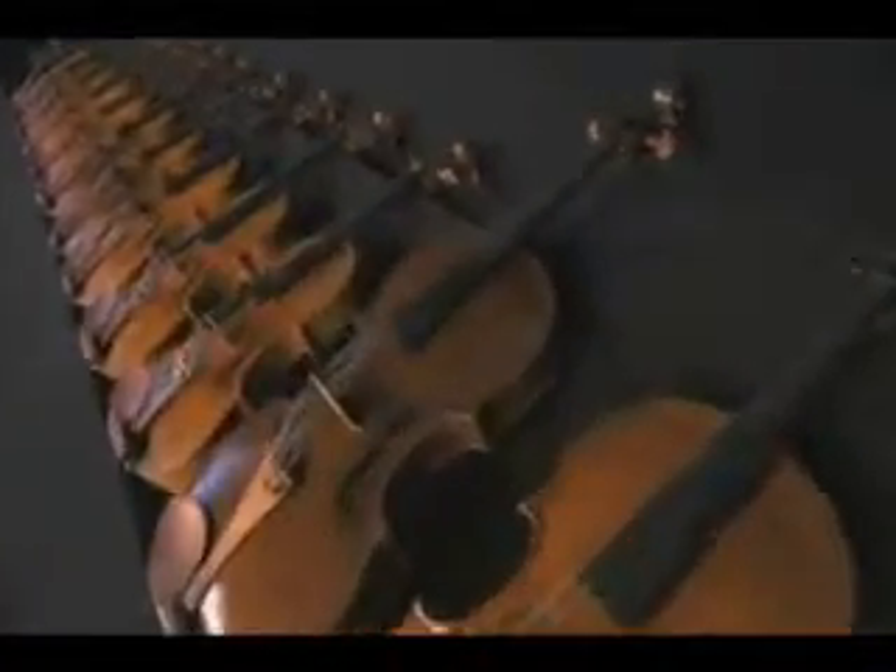Well, the Fulton collection is, I think, unique. There are some wonderful collections in the world, but when you look at the across-the-board high quality of these instruments...